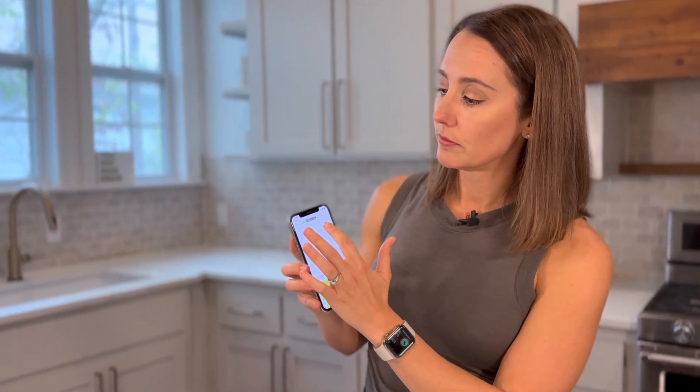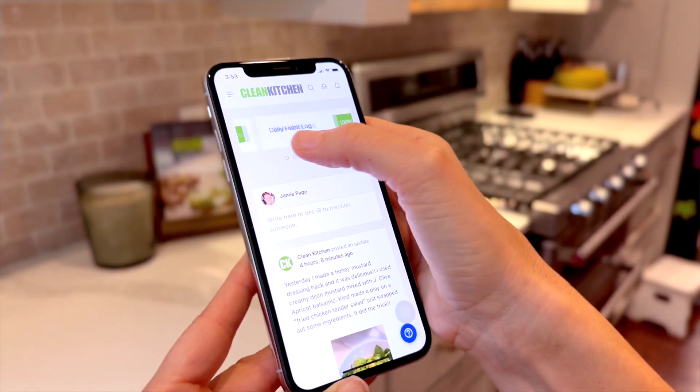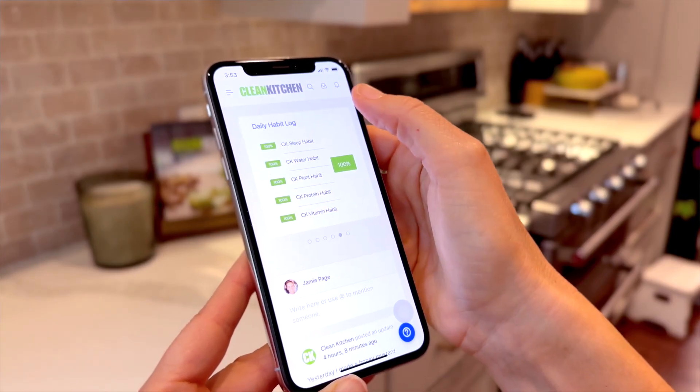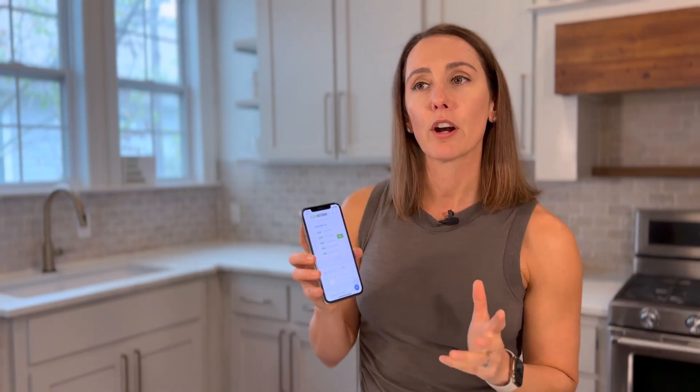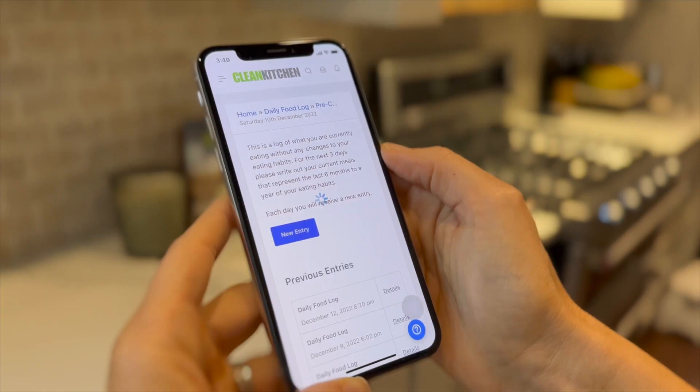The daily habit log is divided up showing what percentage you're good at doing — your sleep habit, your plant habit, your water habit, your pricing habit, your vitamin habit — so you can actually see where your holes are. You'll also have your daily food log loaded every day where you can make new entries for the day.